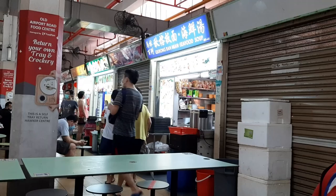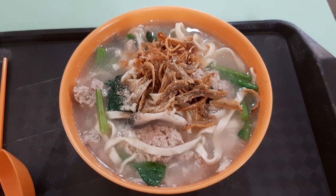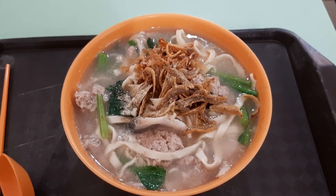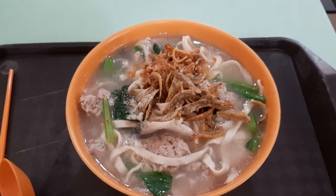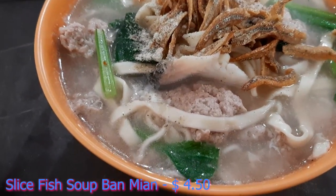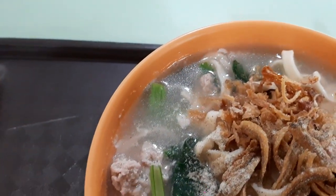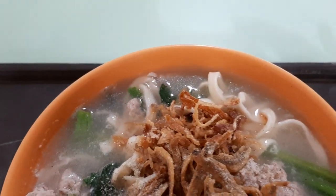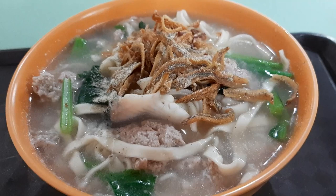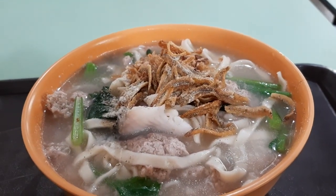So let's get here and let's order some food. I ordered their fish soup — their sliced fish soup Pan Mian. So it's a combination of sliced fish soup and Pan Mian, which is handmade noodles, in a nice hot steaming bowl of home goodness. Handmade noodles and sliced fish combined together in this dish.